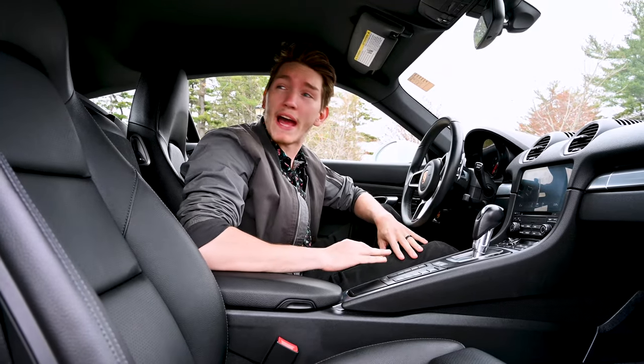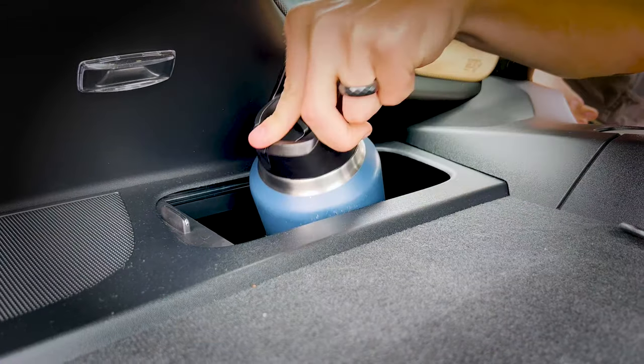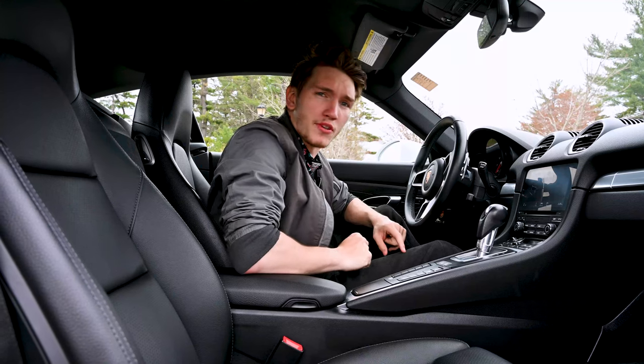We're gonna start with the storage in the back. Behind the seats, the seats go down. Not only that, they have two little latches that you can fit an ample amount of storage in.